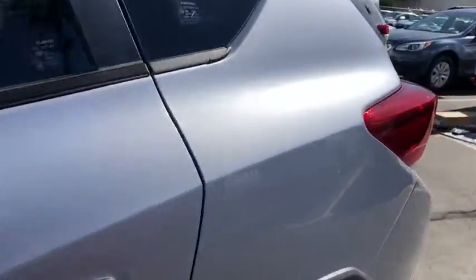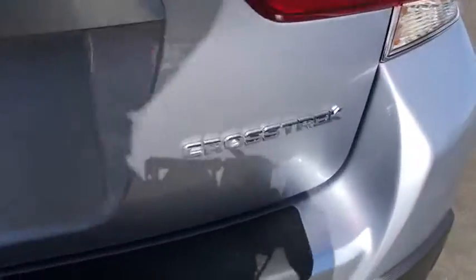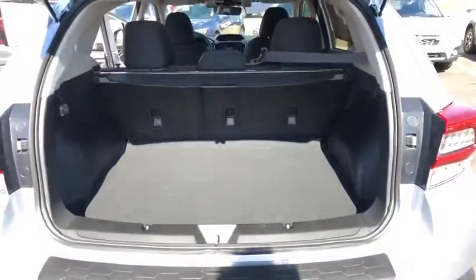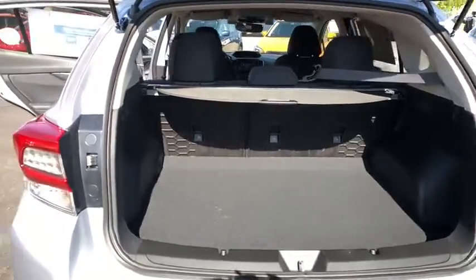Leather-wrapped steering wheel, Bluetooth, power steering, adjustable steering wheel, cruise control, four-wheel disc brakes, floor mats, aluminum wheels, AM-FM stereo radio, climate control, rear defrost.